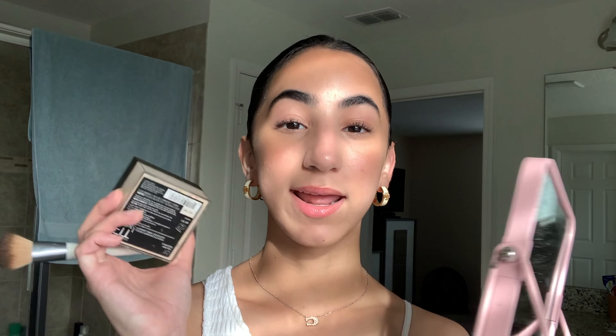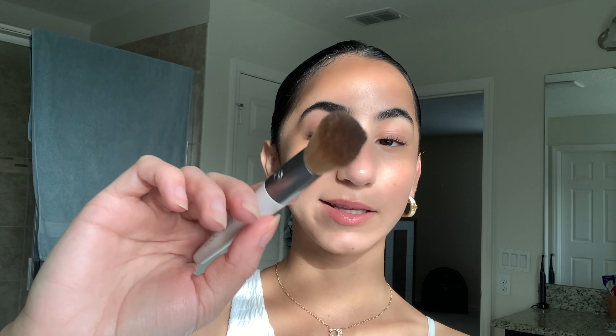That was it for the liquid products. Before moving on to dry powders, I'm going to set my makeup so it stays in place all day. For setting powder I use the Maybelline Fit Me Loose Finishing Powder in Fair Light, and I apply it with a Real Techniques brush — just lightly on my face.